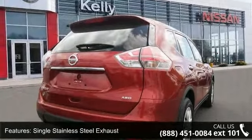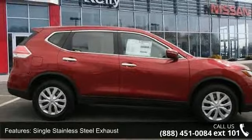Additional features include a single stainless steel exhaust, permanent locking hubs, steel spare wheel, and clear coat paint.